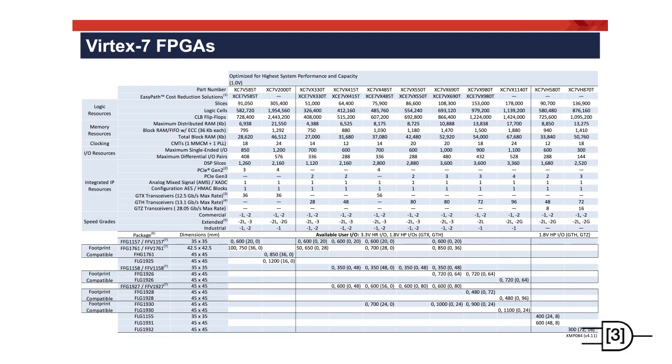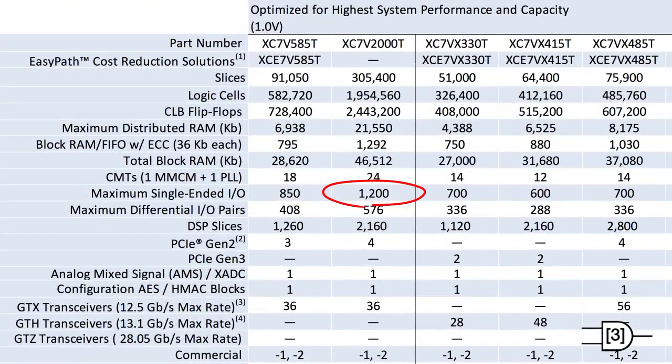Transceivers now run to 28.05 Gbps. Maximum static power draw is between 1,012 and 3,756 mA at 1 volt, depending on part size. Dynamic power is not specified — power estimation tools are used to determine this. These devices consume up to a range of 100 watts, so heat sinks are often necessary. This device has up to 1,100 I/O pins, almost a 2,000 to 1 ratio of logic cells to I/O. There are 36 supported I/O standards.